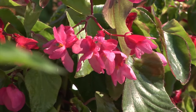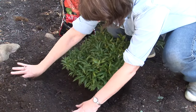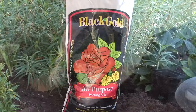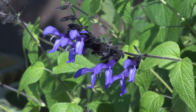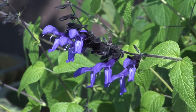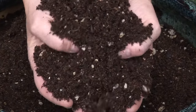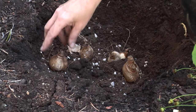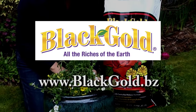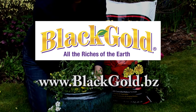Fall is a time to think of planting and planning. Planting new plants now will help them get a jump start on next year. Black Gold All Purpose can help your plants get ready for winter and next spring. Formulated with a blend of natural and organic nutrients, it contains everything your plants and spring bulbs need for a happy and healthy start. Look for Black Gold All Purpose at your local garden center or nursery. Black Gold — All the Riches of the Earth.